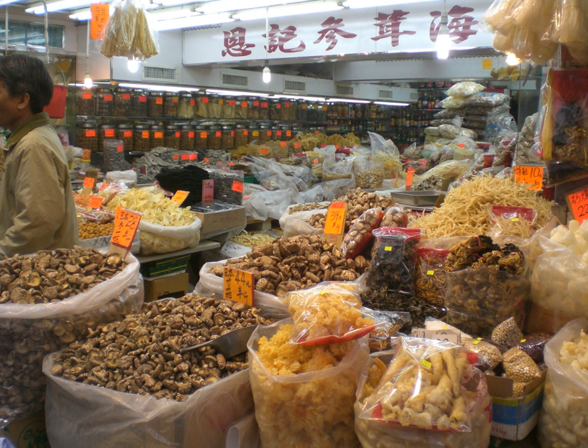Many types of dried and dehydrated vegetables exist, such as potatoes, beans, snap beans, lima beans, leafy vegetables, carrot, corn, and onion.